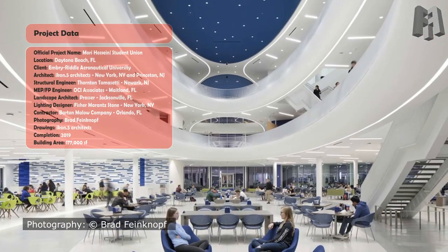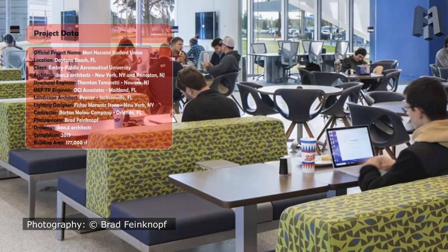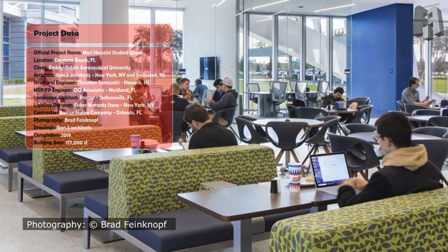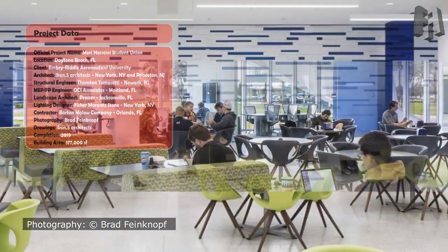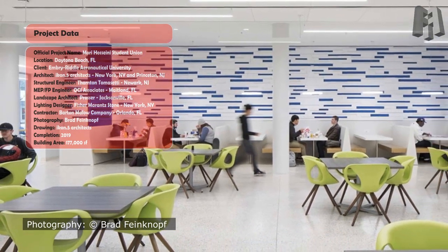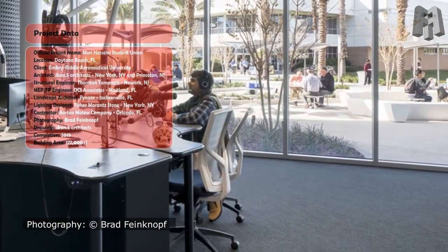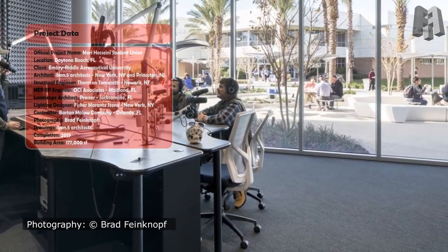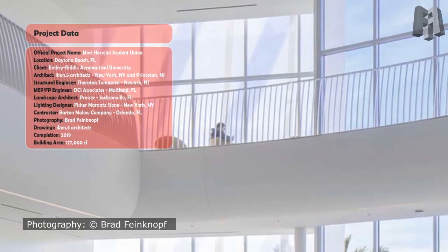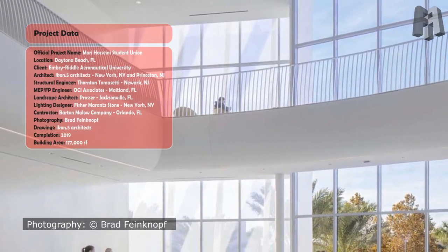Project data: Official project name — Mori Hoseini Student Union. Location — Daytona Beach, Florida. Client — Embry-Riddle Aeronautical University. Architect — Icon.5 Architects, New York, New York and Princeton, New Jersey. Structural Engineer — Thornton Tomasetti, Newark, New Jersey. MEP-FP Engineer — OC Associates, Maitland, Florida. Landscape Architect — Prosser, Jacksonville, Florida. Lighting Designer — Fisher Marantz Stone, New York, New York. Contractor — Barton Mallow Company, Orlando, Florida. Photography — Brad Bean Knopf. Drawings — Icon.5 Architects. Completion — 2019. Building Area — 177,000 SF.